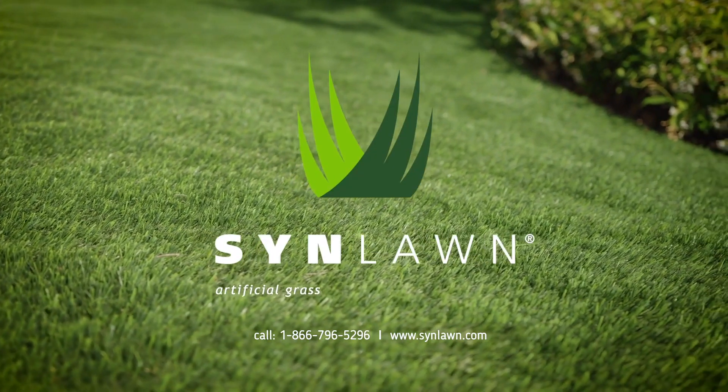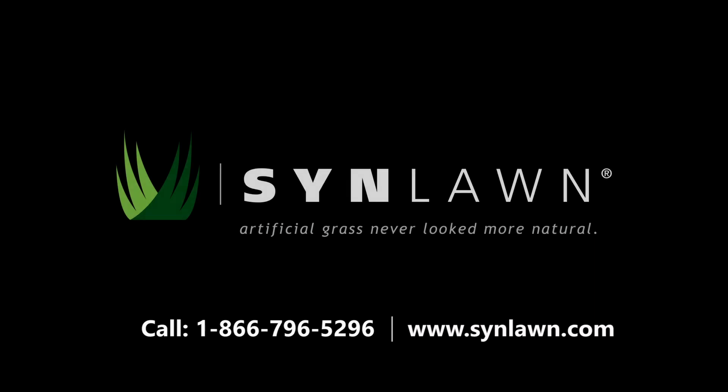Contact us today to learn more about the safest and cleanest turf available.